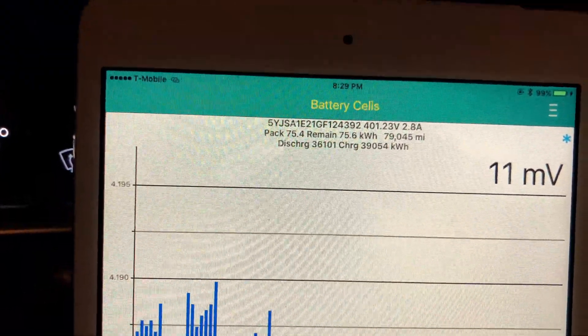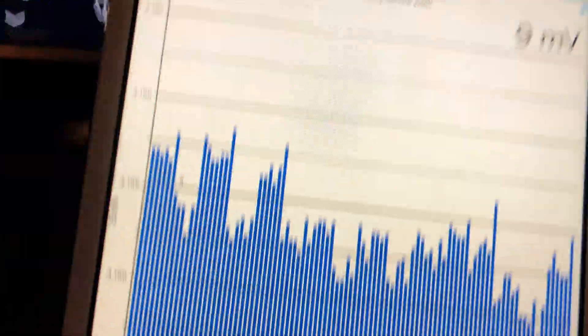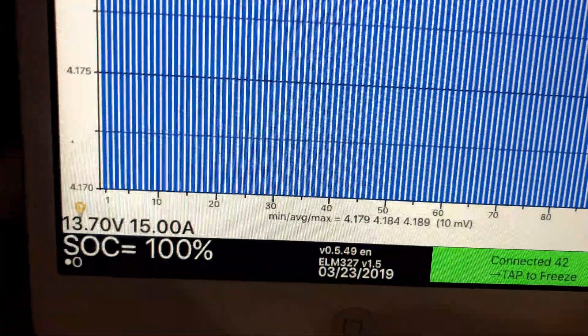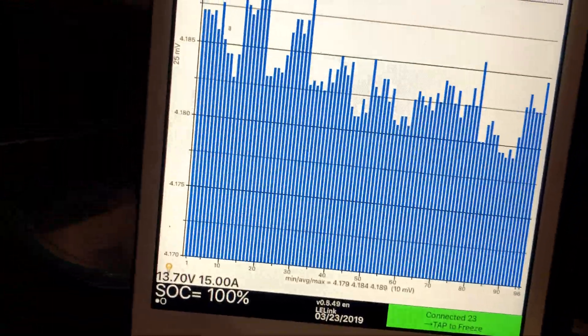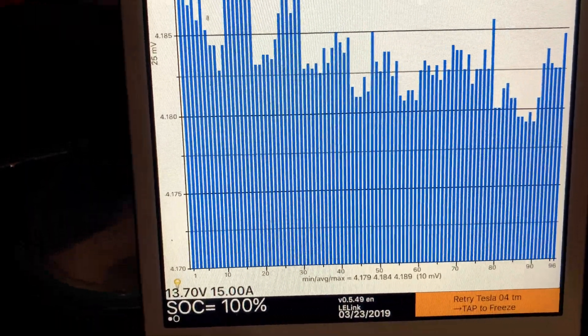That's a lot of megawatts — mega, mega, I like saying mega. Pack balance is approximately 10 millivolts.